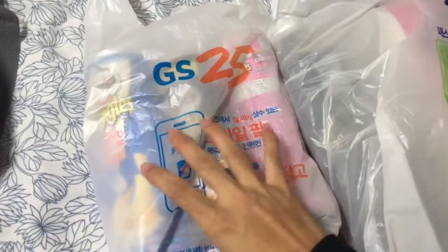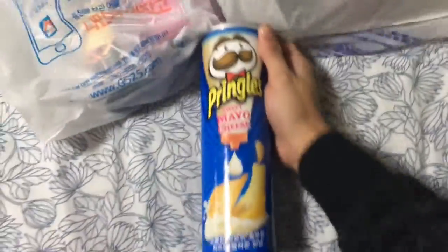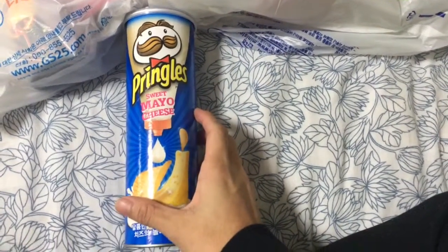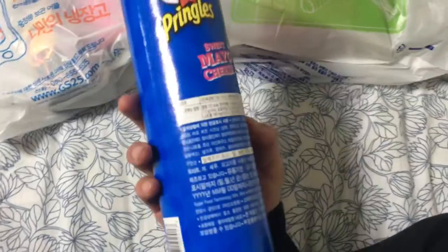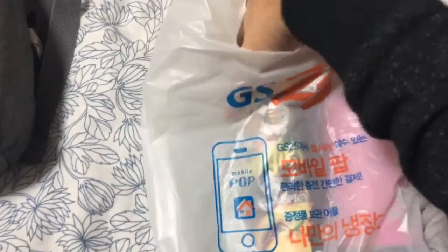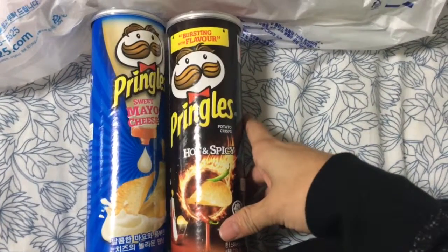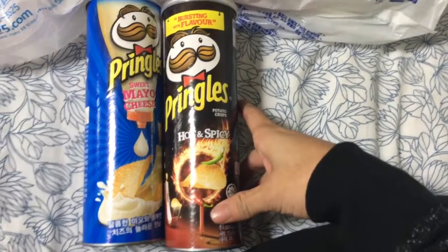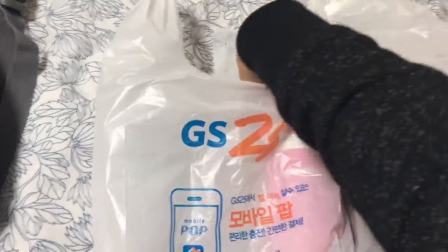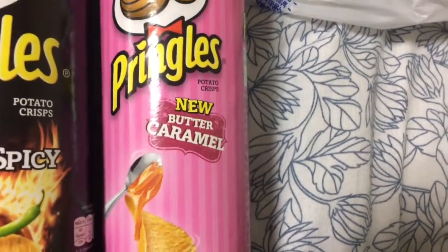The first thing we grabbed at GS25 is three canisters of Pringles. The first one is this sweet mayo cheese — it's a very interesting flavour, I've never seen anything like this before. The next one is your typical hot and spicy, very normal, very conventional flavour. And the third and most interesting one is this butter caramel flavoured Pringles.